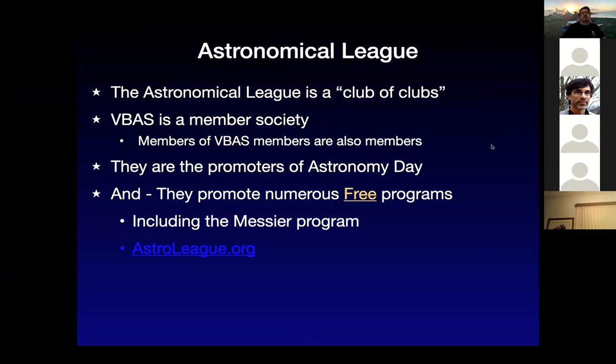So the Astronomical League — what is it? It's basically a club of clubs. It's an organization that functions as a hub for all the clubs in the United States. VBAS is a member society, and so consequently VBAS members are members. One of the things they do is promote Astronomy Day — they were the ones who originated the concept. They have a number of programs to encourage people to actually go out and look at stuff. Their website is astroleague.org.